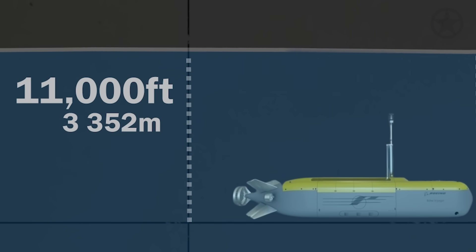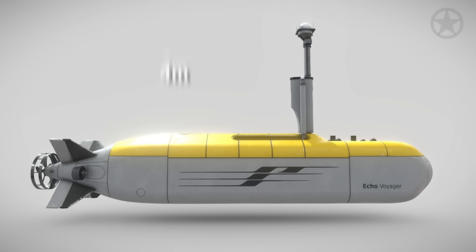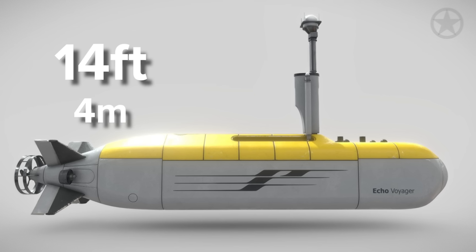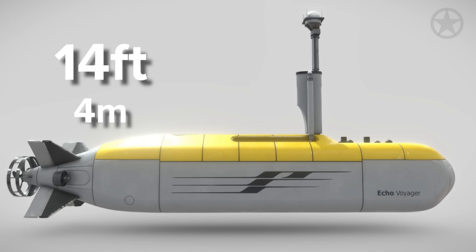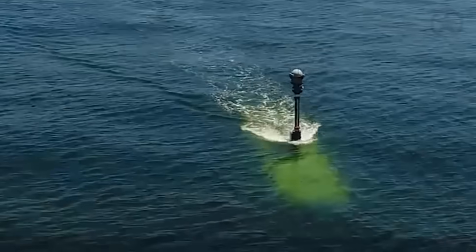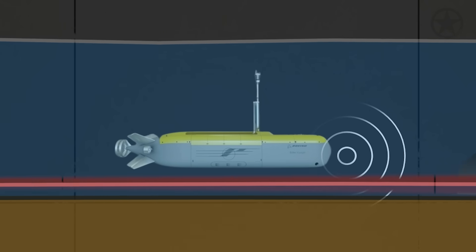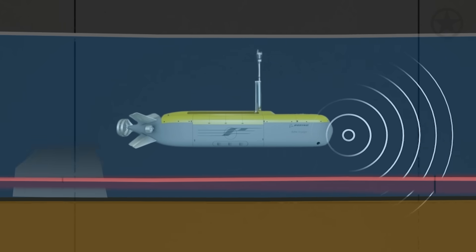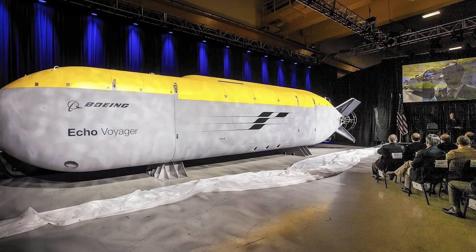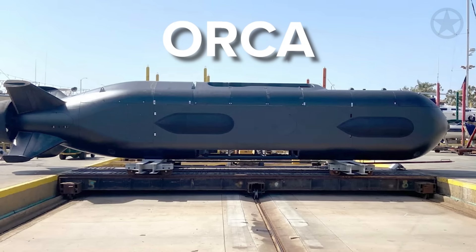Though the exact mission of the Echo Voyager remains classified, there are many options on board. With a 14-foot long internal payload bay that can carry up to 8 tons of equipment, the Echo Voyager can carry out deep-sea intelligence gathering missions and, with its capability to moor on the seabed, tap into underwater cables. However, it is known that the Echo Voyager has not been armed — that is, until the Orca came onto the scene.